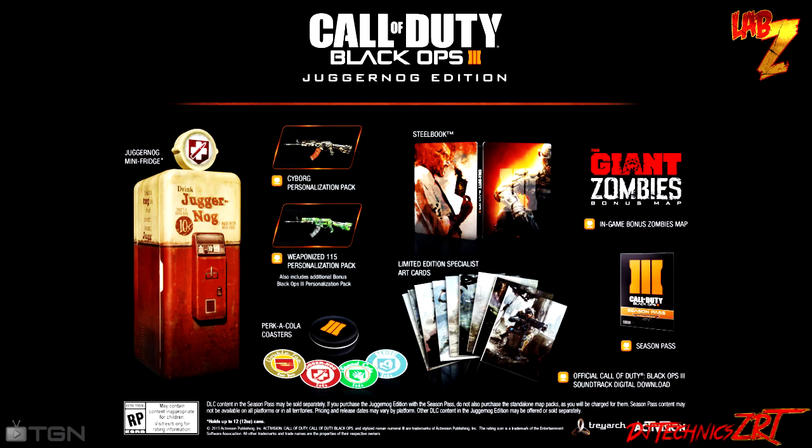What is going on guys, my name is DJTechnicZeroT, and I'm going to go into why or why not you should buy the new Call of Duty Black Ops 3 Juggernog Edition. I know a lot of people on Twitter and during streams have been questioning if they should purchase this thing, and even a couple of my LabZ crew are either on the fence or already hopped over on one side.